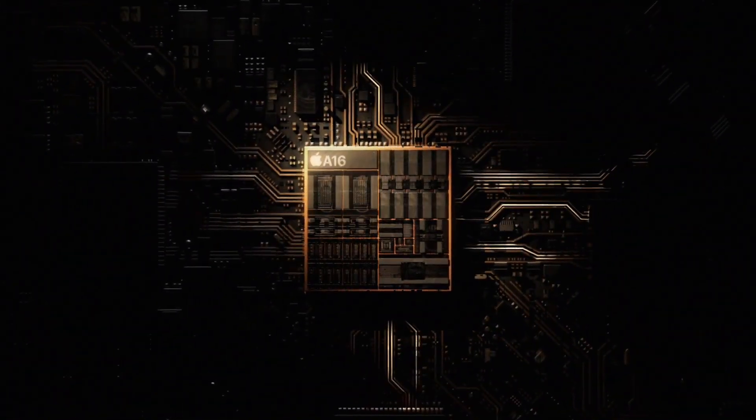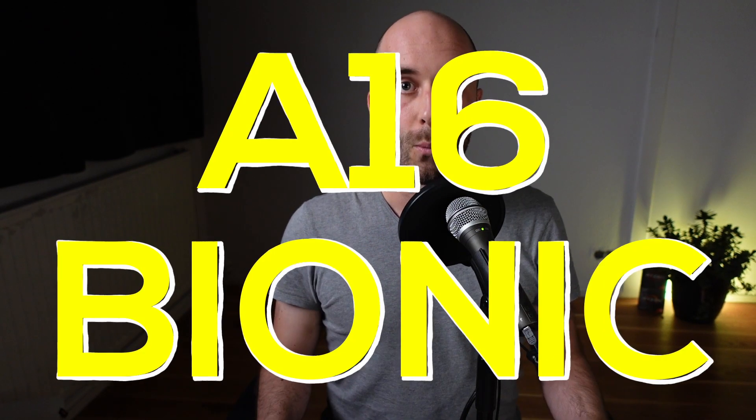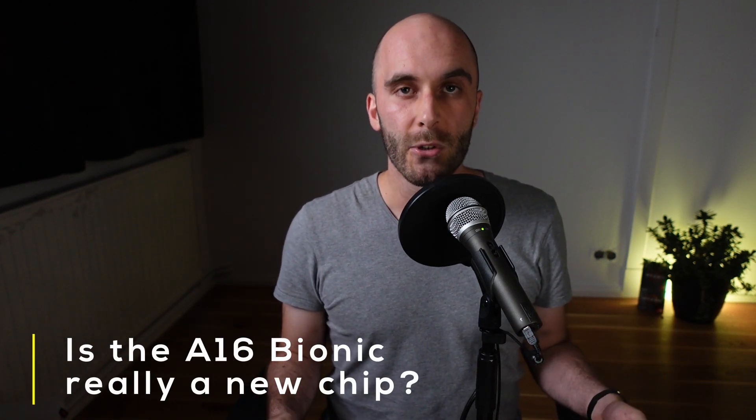Apple just announced the new iPhone 14 and the iPhone 14 Pro lineup, and as expected, the normal iPhone 14 models are sticking with the last-gen A15 chip, and only the iPhone 14 Pro is getting the new A16 Bionic. While watching the keynote I immediately noticed how little Apple focused on the new A16 and its performance. The few data points they did share made me wonder: is the A16 Bionic really a new chip, or are we getting a rebranded A15 produced in a slightly better 4nm process?